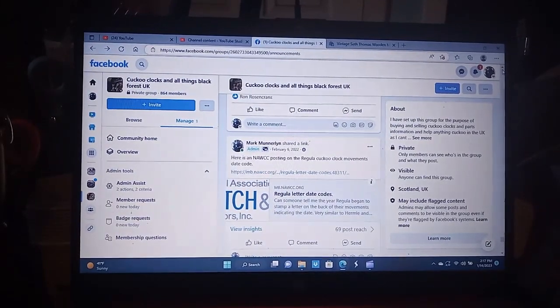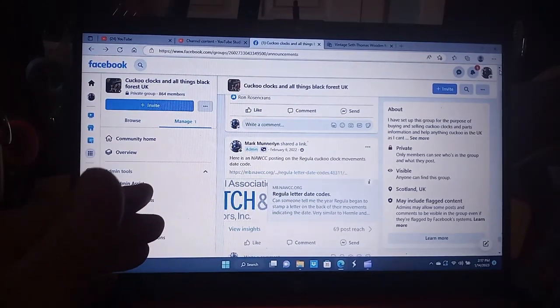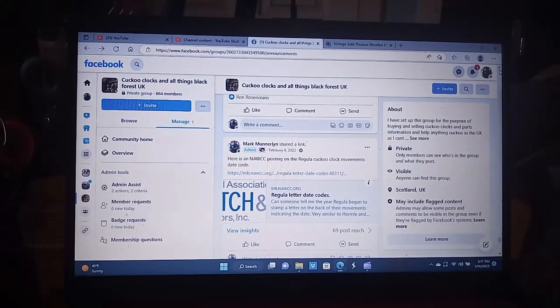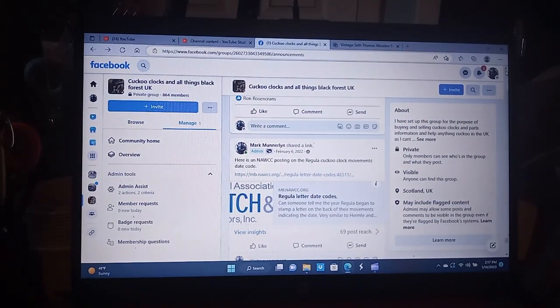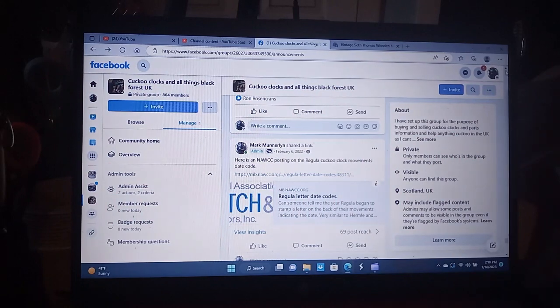Joseph Berger developed the Regular trademark for clock movements. Most clock movements these days are Regular. Herbert Herr went out of business a couple years ago, so Regular is one of the still-known manufacturers of clock movements. In 1970 they started a date code — it will list the type of movement and then either a two-digit year or a letter that identifies when that movement was made. This NAWCC posting talks about those date codes.